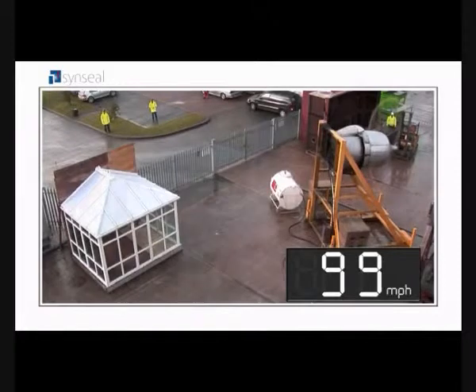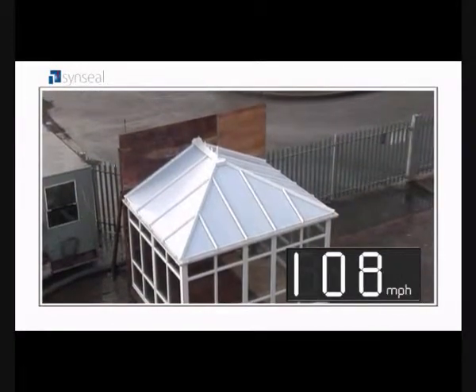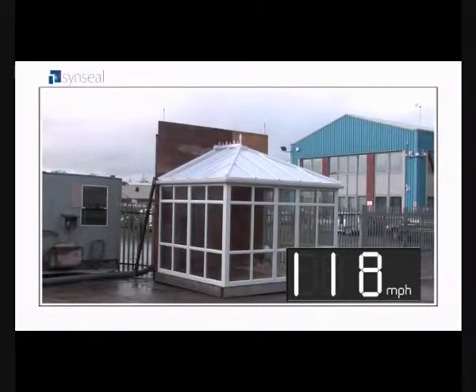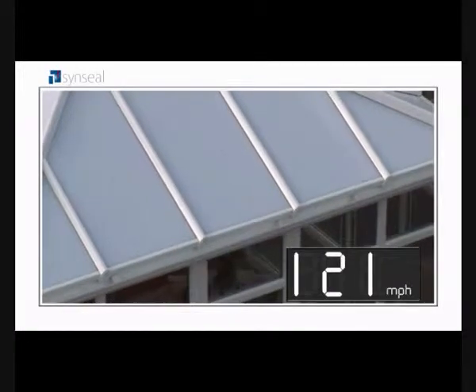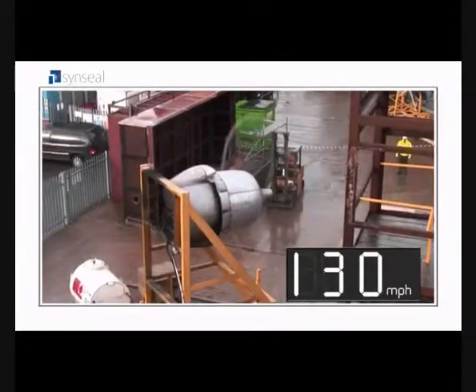But the proof of performance doesn't end there. WinTech's engineers increased the internal pressure of the conservatory, then wound up the aircraft engine to speeds that have never before been tested on UK conservatories. At 130 miles an hour, the conservatory stood up to the strongest wind speed ever recorded by any UK conservatory manufacturer.